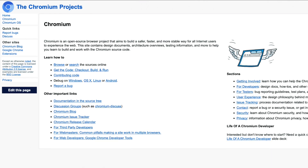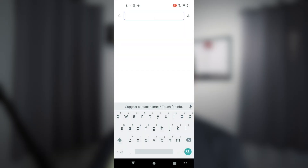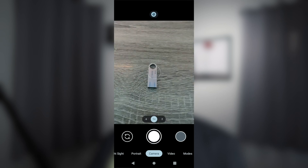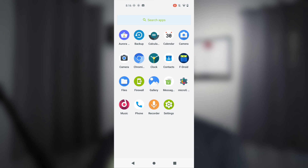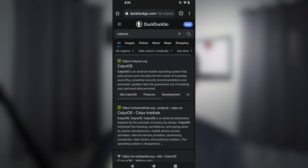The default browser on CalyxOS is Chromium — the open source project that Google Chrome is based on. It's a solid browser and my go-to when I need a Chrome-based browser. The default camera is okay, but since you have MicroG you can install a Google Camera from the Aurora Store. The only issue I've encountered is a warning when clicking the photo preview — it says Photos is required — but you can just go to the gallery app to see your photos. The default search engine is DuckDuckGo, which is what I use. Yes, it's US-based and there are alternatives, but it works well and I like the interface.